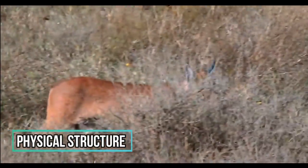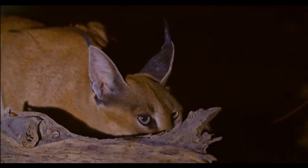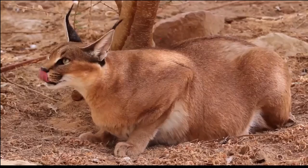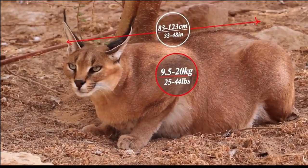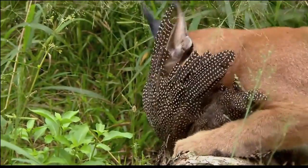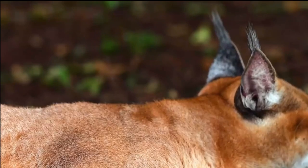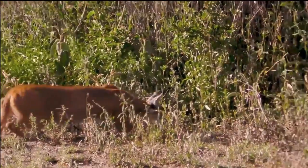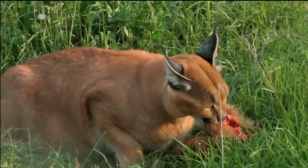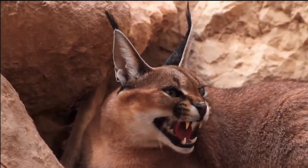The Caracal is a graceful, medium-sized wildcat with a distinct appearance that sets it apart from other feline species, showcasing remarkable adaptations for hunting and survival. Its most recognizable feature is its tufted ears — long, pointed, and often referred to as lynx-like — which are more pronounced in the African Caracal, giving it a distinctive and charismatic look. These tufts enhance hearing sensitivity and aid in communication. Both African and Asian Caracals share a similar tawny-to-reddish-brown coat that provides effective camouflage during hunting and stalking.